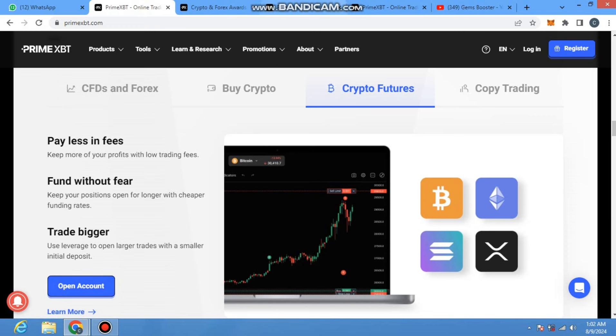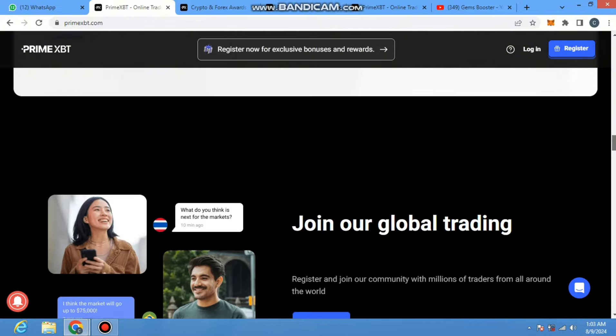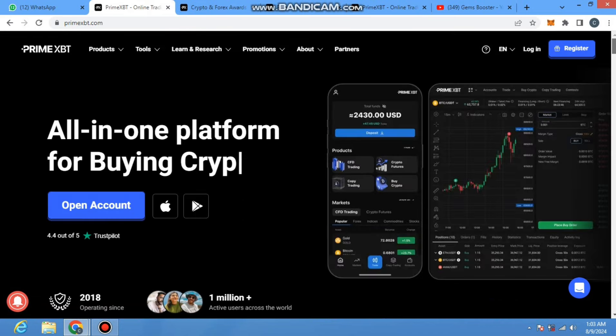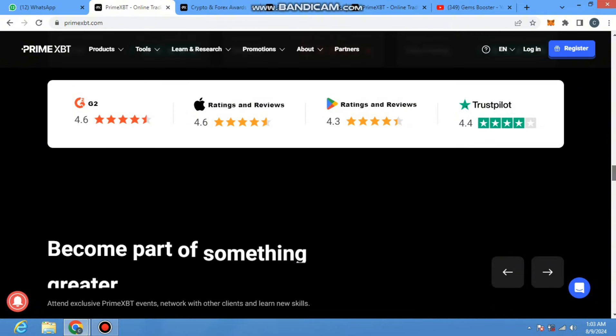You can check crypto futures, pay less in fees, and trade bigger. Just click on 'Open Account' and you will be allowed to buy their crypto. You can copy the expert and earn 75% on their profit. You can invest with ease — there are limitless strategies to copy. If you are an expert, share your strategies and earn up to 20% profit share. One million traders trust their project, and they got a 4.4 rating out of five on the Play Store.